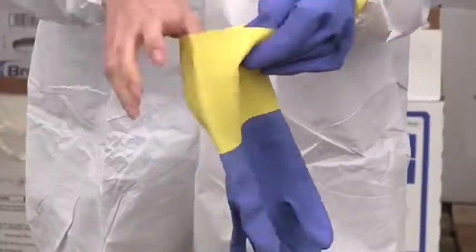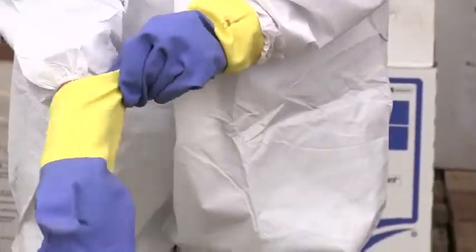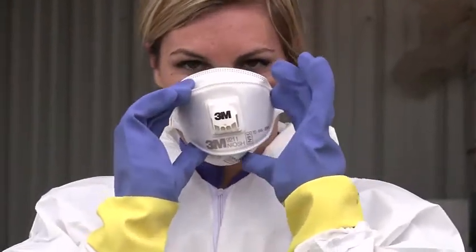It is important to handle chemicals wearing gloves, protective clothing, and a respirator depending on what chemical you are working with.